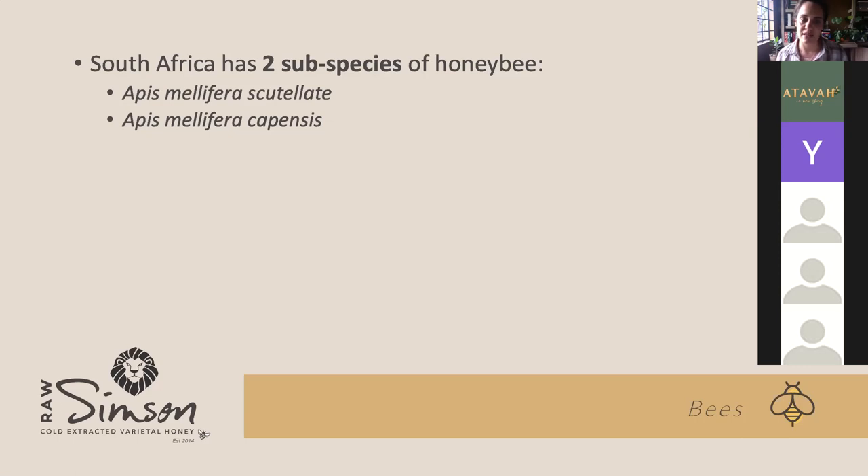The problem is that before people realized these two subspecies can be a threat to each other, they brought some of the capensis bees over the natural borderline — so they are currently present in the north. What happens is, in a beehive only the queen bee can lay eggs. The queen lays the eggs, and the worker bees are also female.